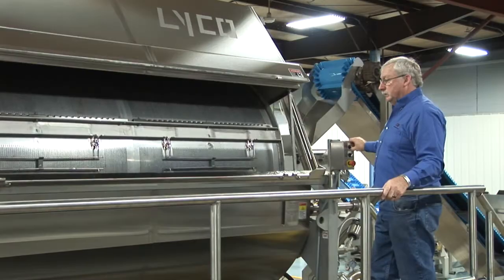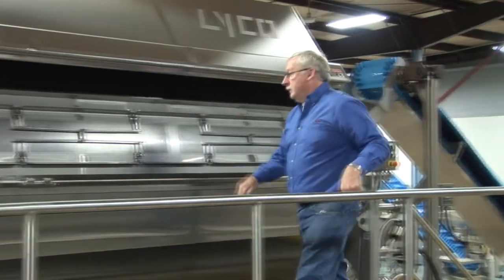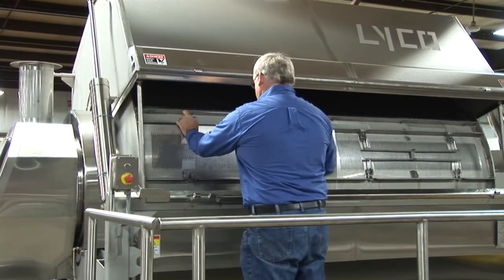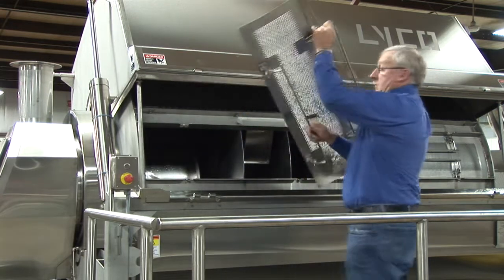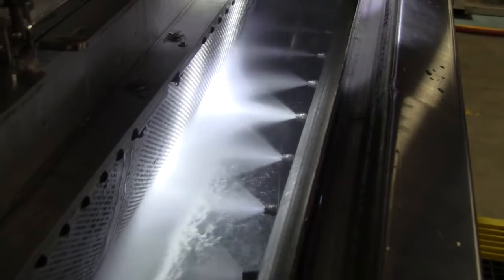Food safety and sanitation are major concerns for food processors. Doors in the cylinder provide access to the interior, and a high-pressure clean-in-place system cleans the inside of the machine.